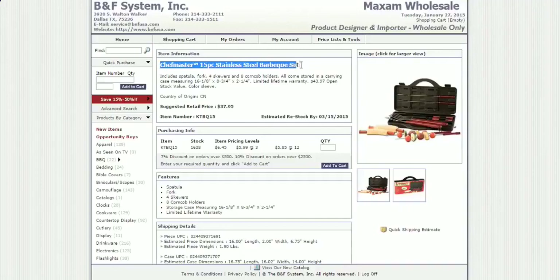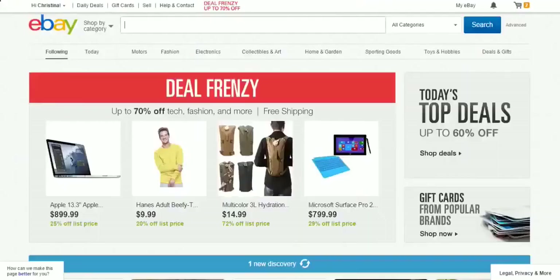Earlier I posted a video where I showed you guys how to source items using eBay or Google and then relist them on Amazon. In this video we're going straight to the supplier. So all we're going to do is copy this item name and go over to eBay and see what they sell it for.